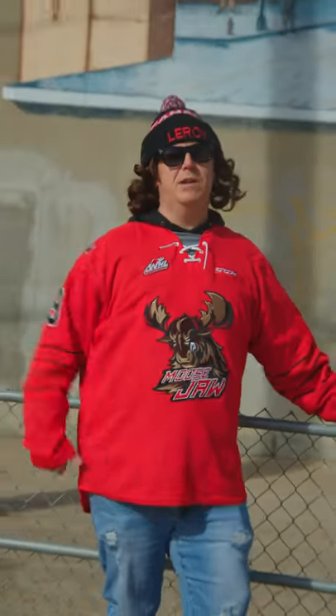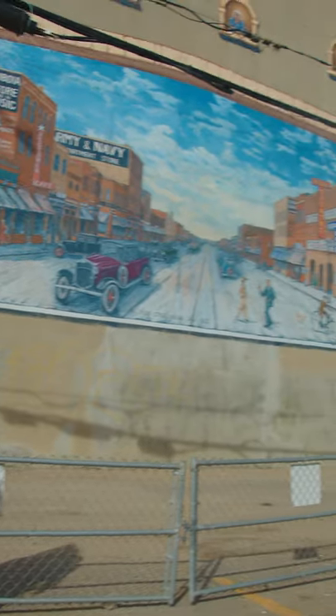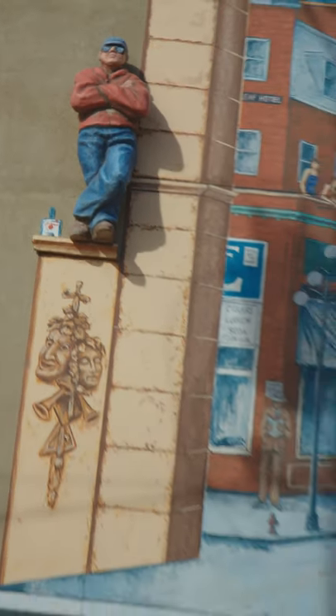We had a lot of people asking us about this mural here in Moose Jaw. It's pretty awesome. It shows what Moose Jaw was like in the 1920s. And you can see over on this side here, this guy hanging out on the side of the building. That's what people did for fun back then. They just stood on little ledges on buildings.